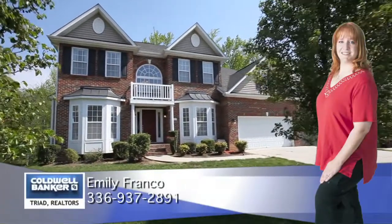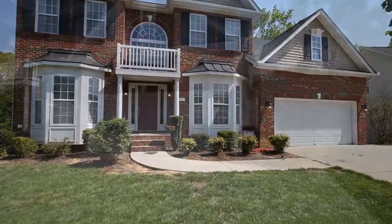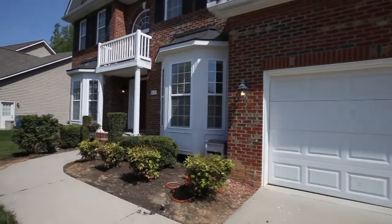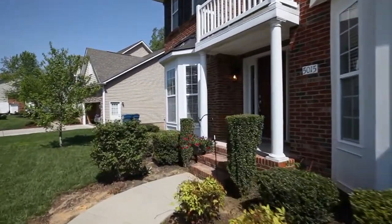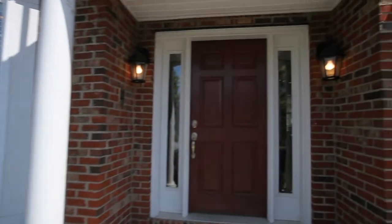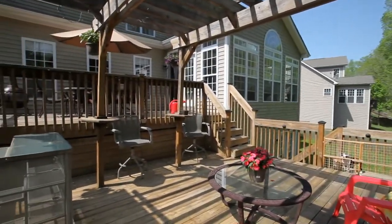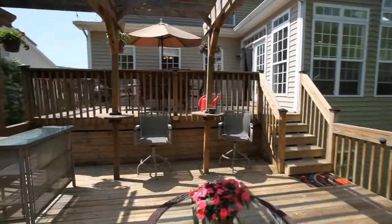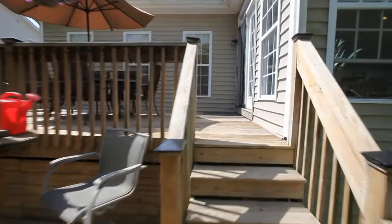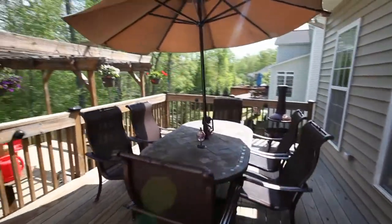Welcome home to beautiful 5015 Weatherstone in Greensboro, North Carolina. This well-maintained home in Weatherstone at Old Forest features a two-car front-entry garage and a landscaped front walk for plenty of curb appeal. A bi-level rear deck offers plenty of room to relax or entertain, and overlooks a private wooded rear yard.